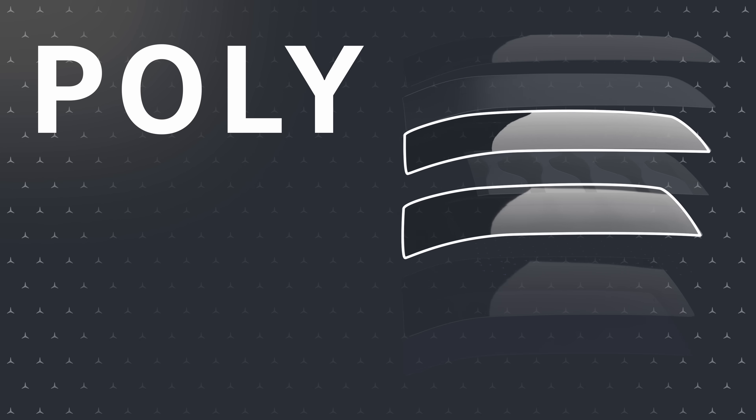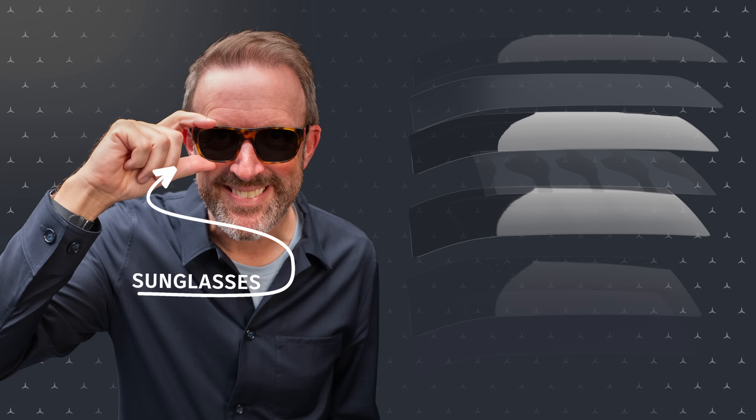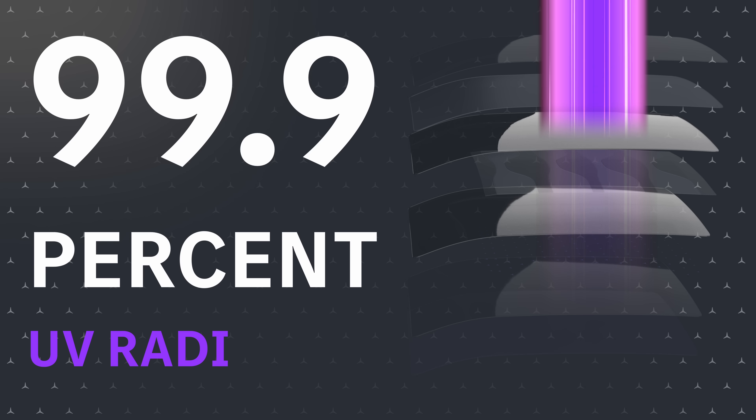Next is the first of two layers of polyvinylbutyl, or grey PVB. This acts in two ways, kind of like sunglasses, and it also blocks 99.9% of UV radiation.